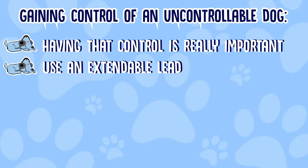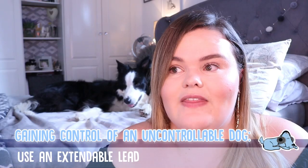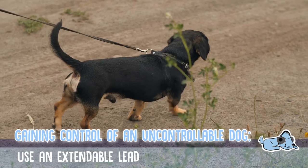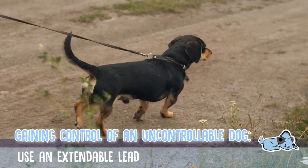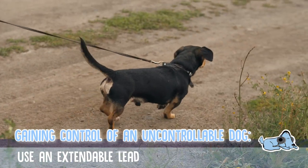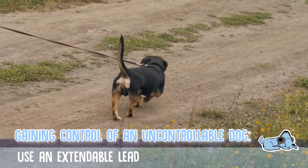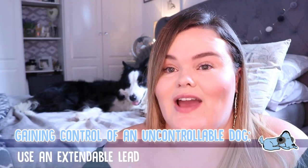The first top tip is to use an extendable lead. I see so many people on a walk with a normal length lead, but some dogs need that little bit of freedom while the owner can still take control. An extendable lead lets your dog feel like they've got freedom when actually you, as their owner, have control.